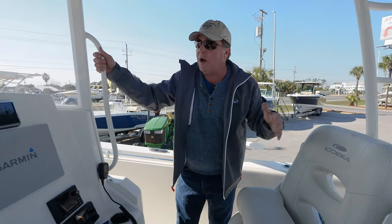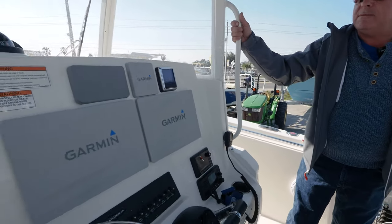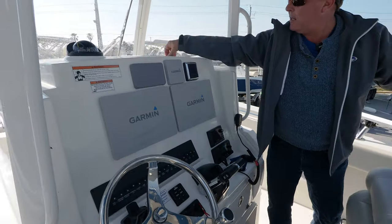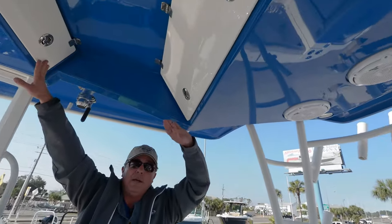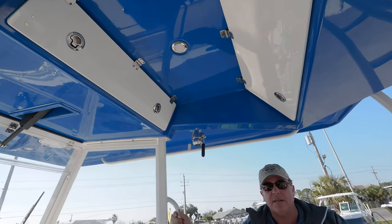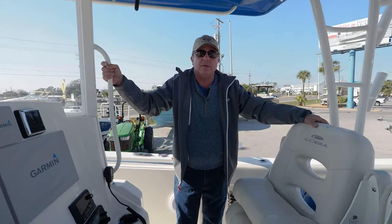In addition to a great electronics package, this boat has a lot of innovative upscale features. It's got lockable storage here for cell phones and valuables, hard storage here and here for life jackets and other equipment — something that you just don't see on a lot of boats.